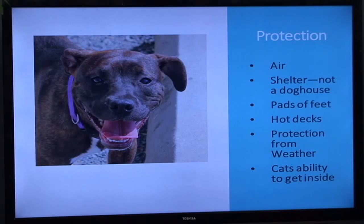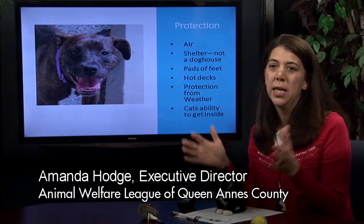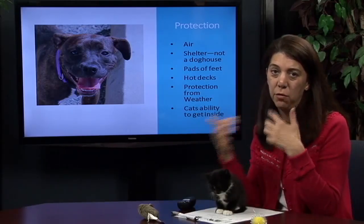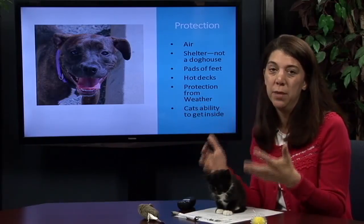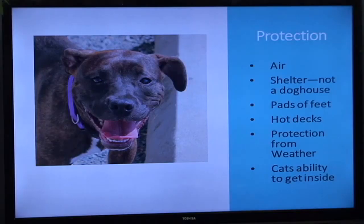Protection from the heat is really important, and some people think that a doghouse outside provides protection. In reality, that's worse because the doghouse does not have the ventilation for air to get through — it heats up much like an oven or hot car. Your dog will probably not want to be in the doghouse if they're outside in the heat.